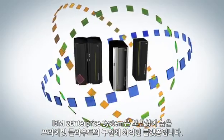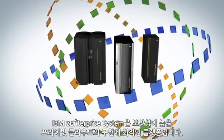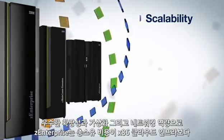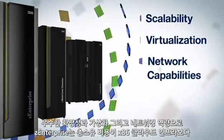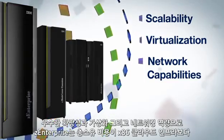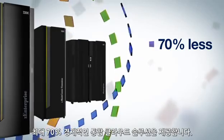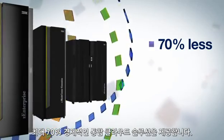The IBM Z Enterprise system is an ideal platform to deliver a highly secure private cloud. Its scalability, advanced virtualization, and networking capabilities make the Z Enterprise an integrated cloud solution with a total cost of ownership that's up to 70% less than a distributed x86 cloud infrastructure.